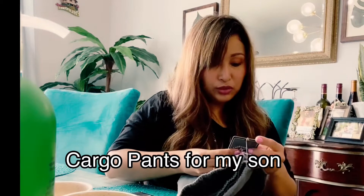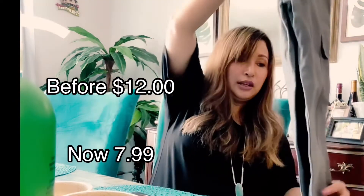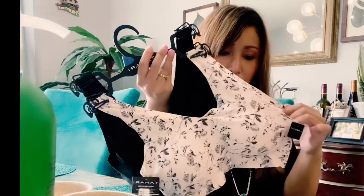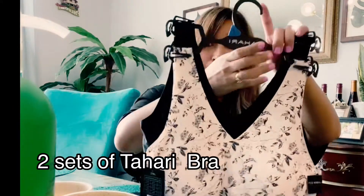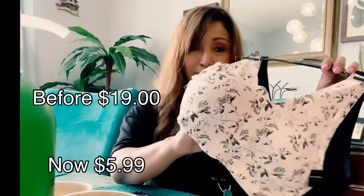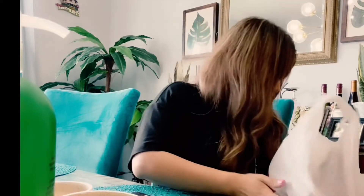I bought my son a pair of pants because he's getting bigger and his old ones are too big. We're going somewhere soon so I grabbed one pair — the original price was $12 and I got it for $7.99. I also got this bra that feels like a second skin; the brand is Tahari, which is a good brand. It's very comfortable and I'm hoping it fits well.